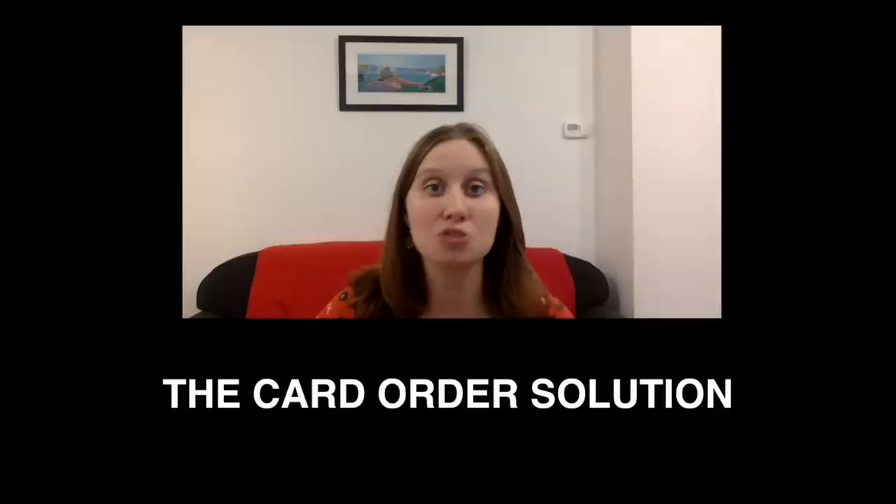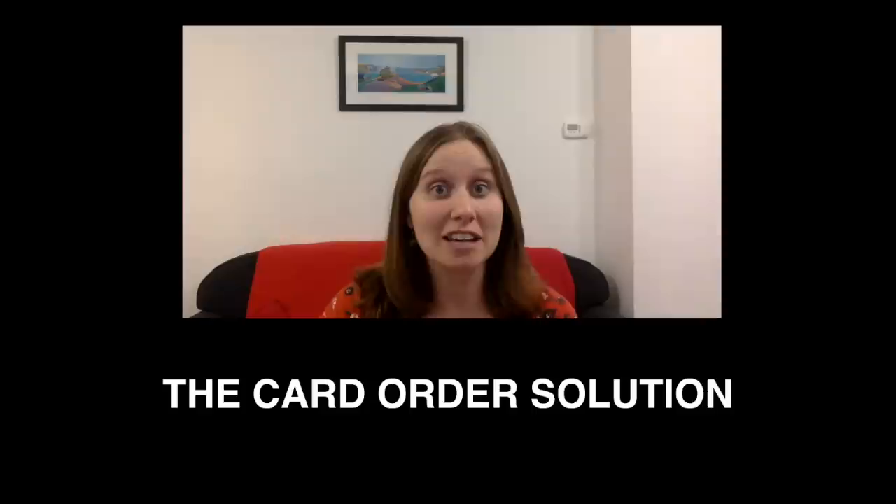Hello everybody, I'm back with the solution to my card order puzzle. Thank you so much to everybody who submitted an answer or emailed in their proof or thoughts. We're going to get started with the submittable bits of the puzzle. If you don't know what I'm talking about, go watch the puzzle video — there's a link in the description below — then come back to this solution video.